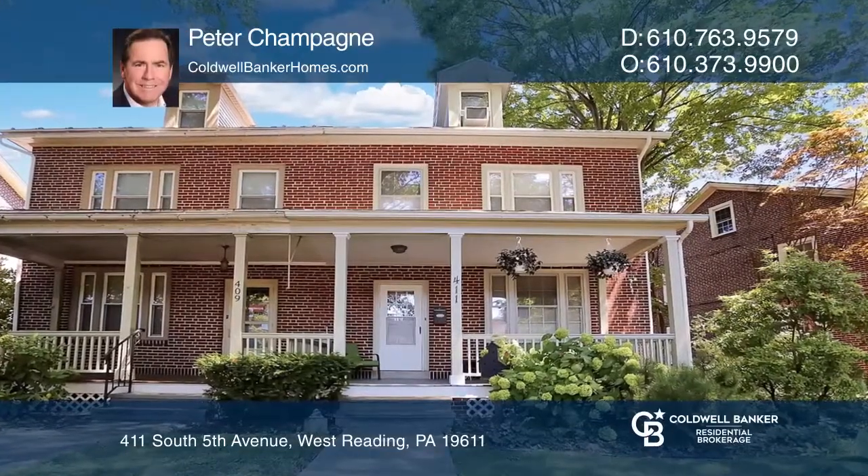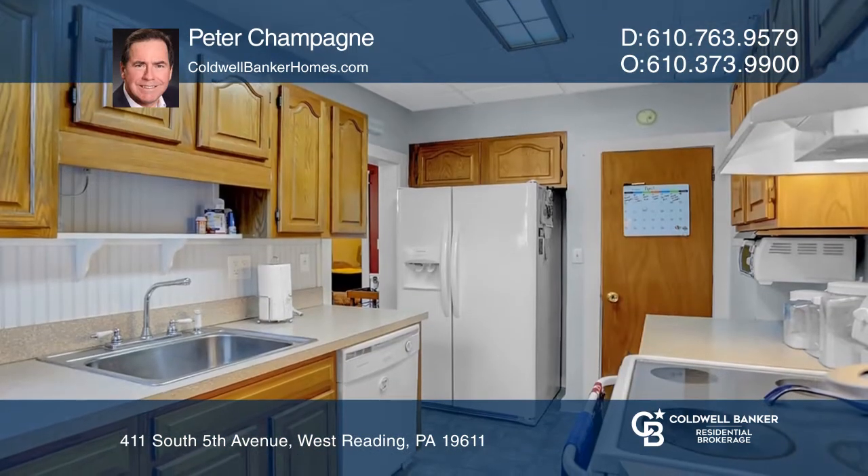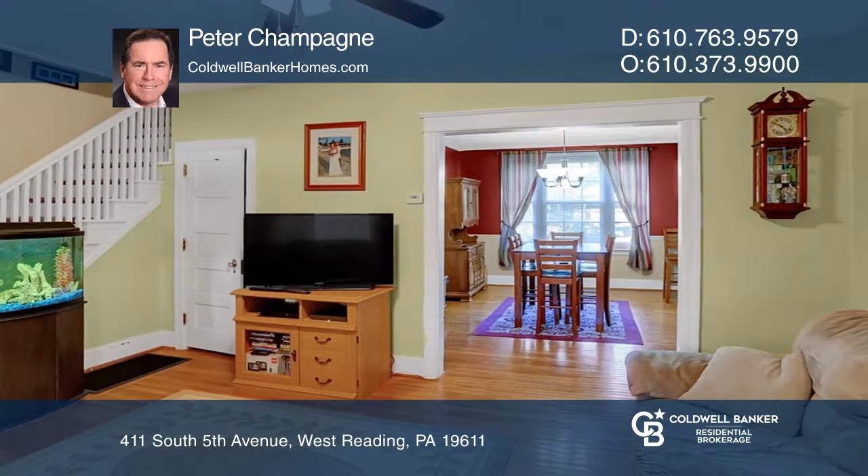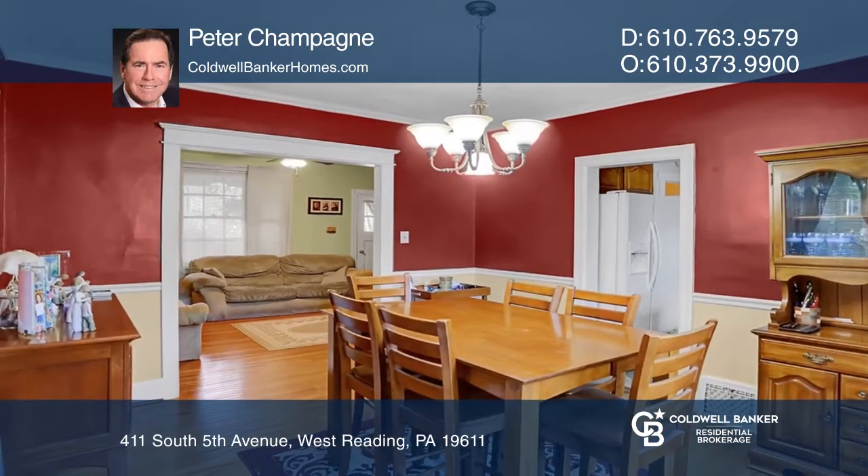This home offers three bedrooms plus an office or nursery. It includes hardwood flooring in the living room and dining room. The galley kitchen is adjacent to the mudroom or butler's pantry. The lower level features a family room and a half bath.